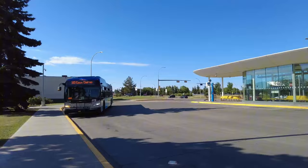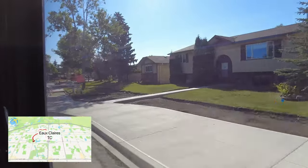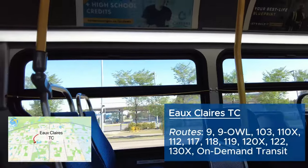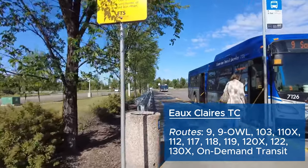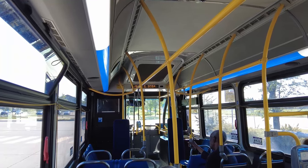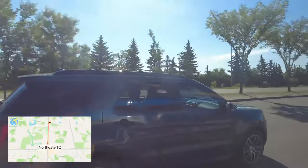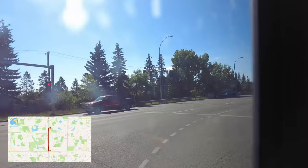My next bus arrived one minute late and it's just a quick ride to the northernmost transit center of the city, Eau Claire. I arrived at Eau Claire on time and had a smooth transfer to Route 9 to reach Northgate. Eau Claire has coverage to several businesses off 97th Street and some park and ride parking lots. We departed on time and cruised down 97th Street with a bus lane.